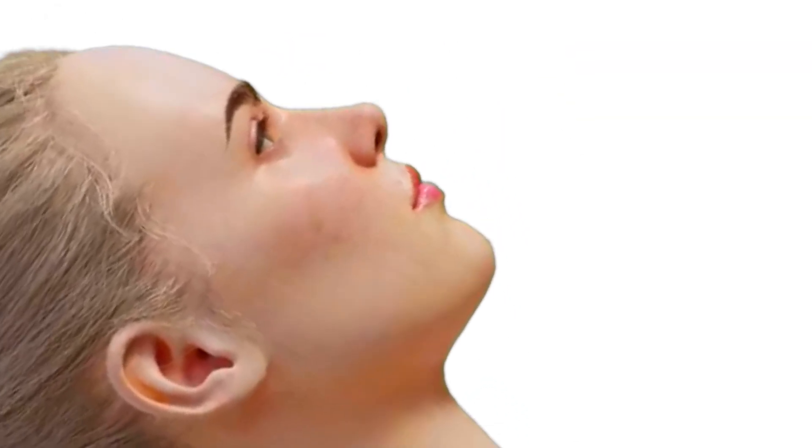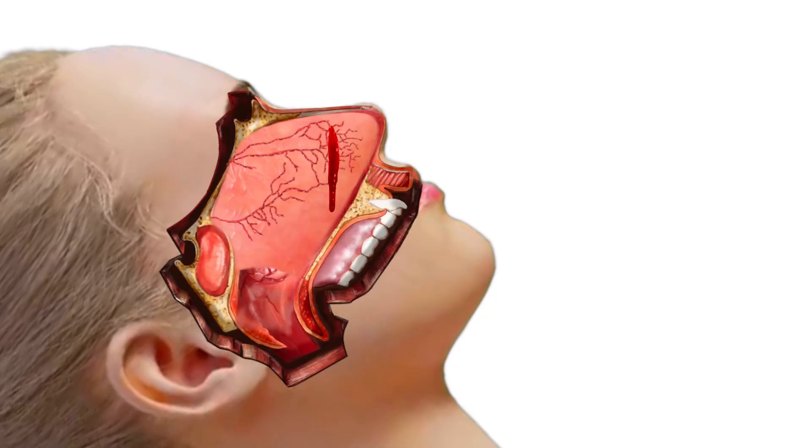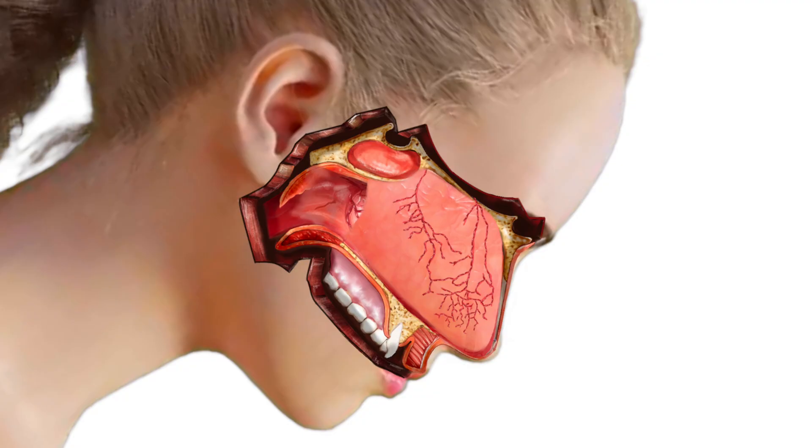Tilting the head forward or backwards does not help stop nosebleeds — it just directs which way the blood flows due to gravity. Tilting the head back causes blood to flow into the throat, while tilting the head forward causes blood to flow out the front of the nose.